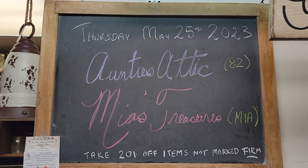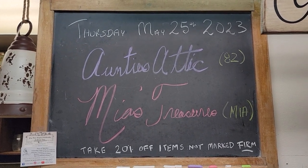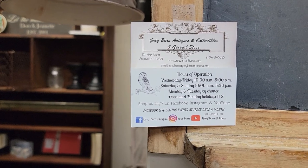Items in their booths that are not marked firm take 20% off, and that discount is the same for cash or credit card. You can find all of our information in the about section right above in our biography section, or you can find it right here.